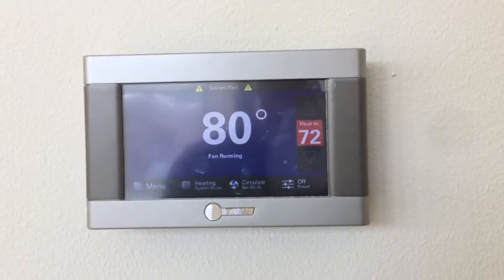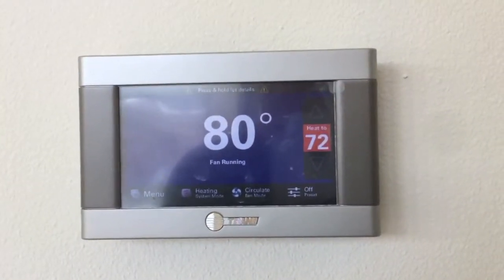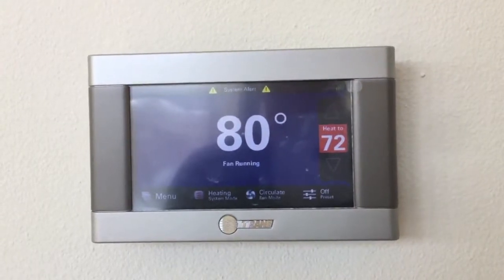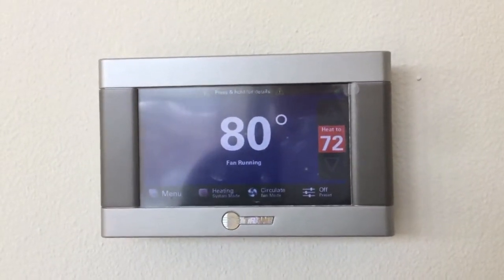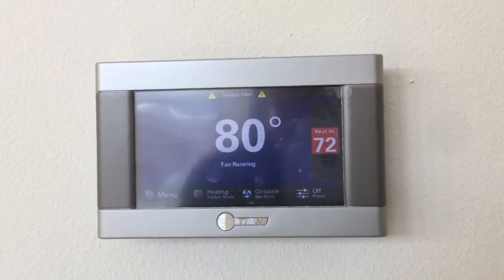I'm inside this home now and I'm taking a video of the thermostat. Two numbers of importance: on the right side you'll see 72, that is the thermostat setting — the heat-to number — and then 80 degrees is the indoor air temperature.